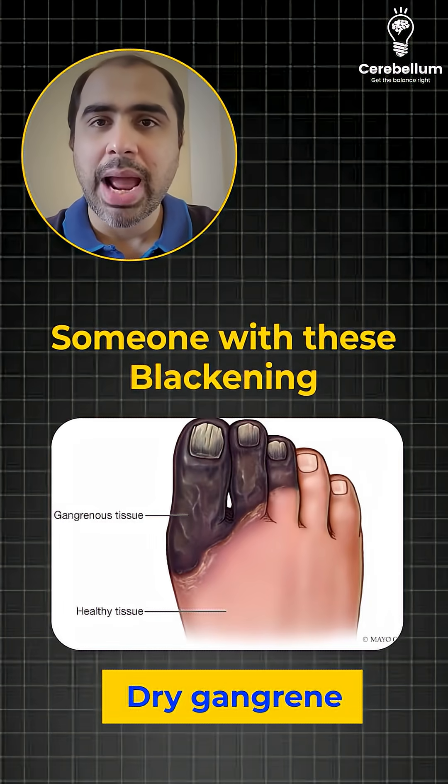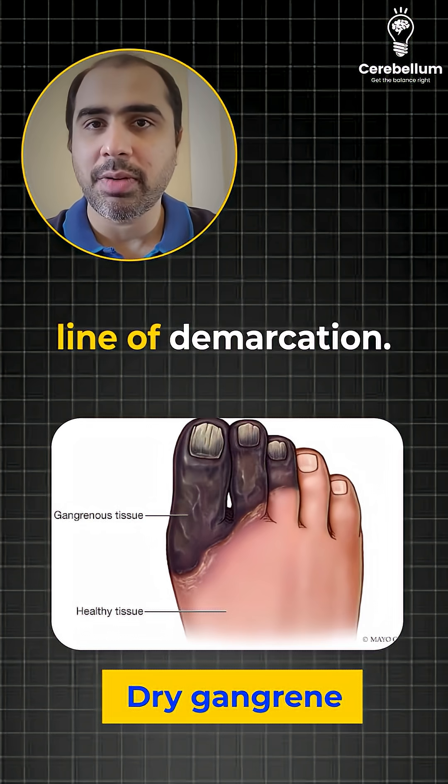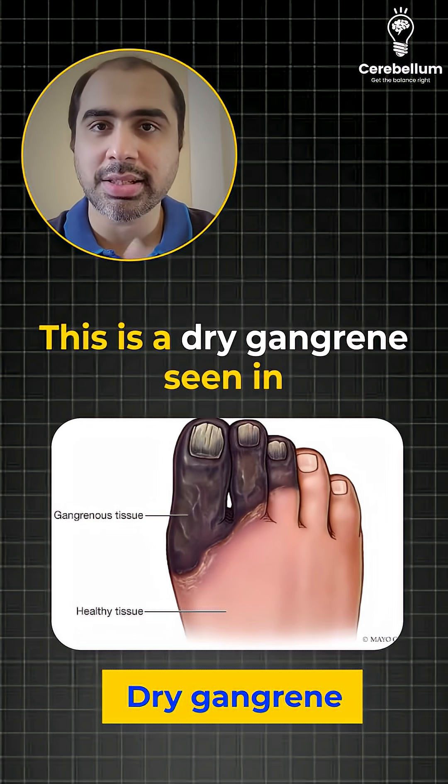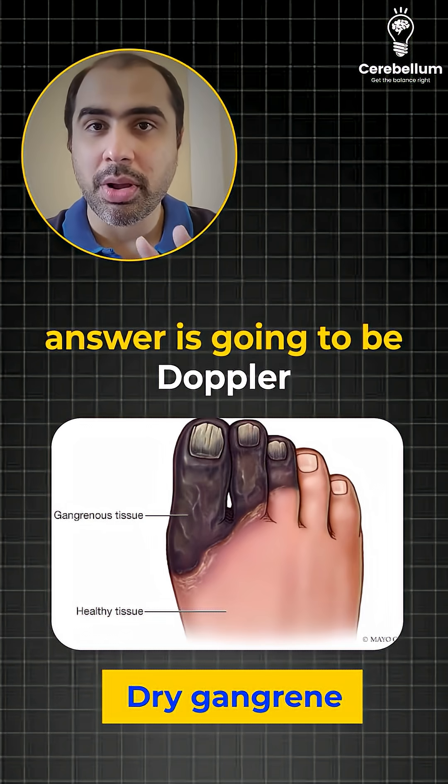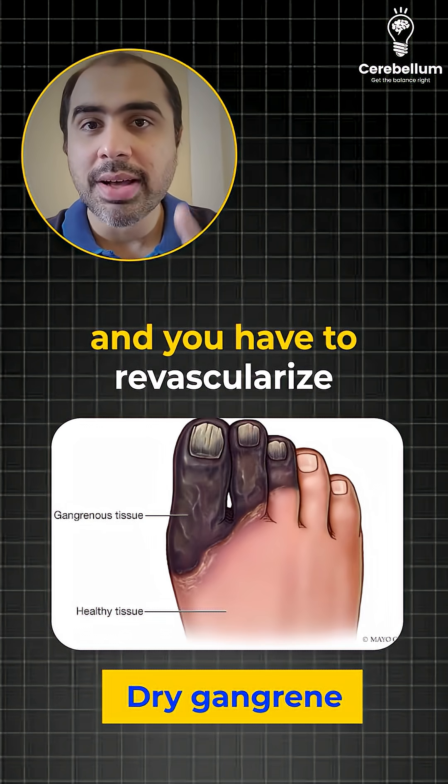And the last one — someone with these black-looking great toes with a clear line of demarcation. This is dry gangrene seen in peripheral vascular disease. If they ask you the next step, the answer is going to be Doppler, and you have to revascularize the patient.